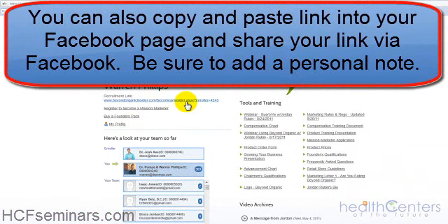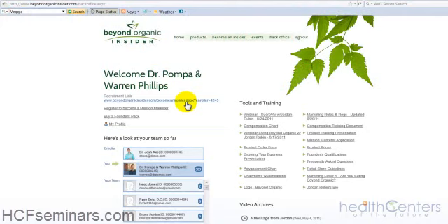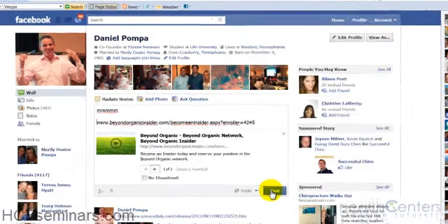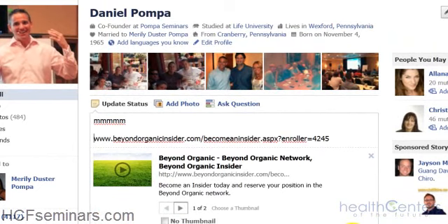Everyone needs to take the first step — becoming a Beyond Organic Insider — until October 31st in order to qualify as a founder. But more importantly, you've now become a founder in the Beyond Organic company. Congratulations — we look forward to speaking with you in the future. Have an amazing day.